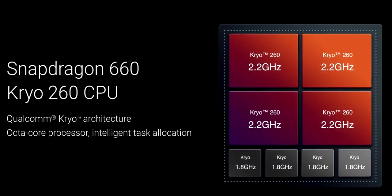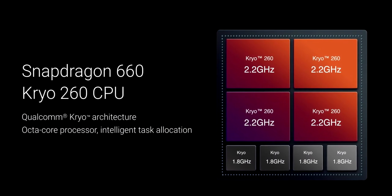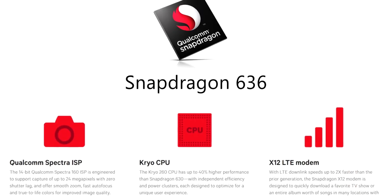Talking about the processors of both phones — in the Mi A2, you get the Qualcomm Snapdragon 660 processor, which is an octa-core processor running at 2.2 GHz, built on 14 nanometer technology. The Nokia 6.1 Plus uses the Qualcomm Snapdragon 636 processor with Kryo 260 cores clocked at 1.8 GHz, also an octa-core processor built on 14 nanometer technology.